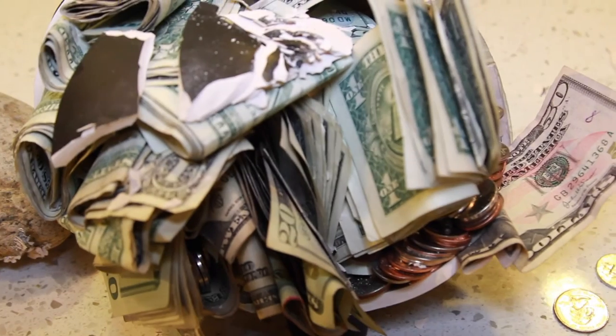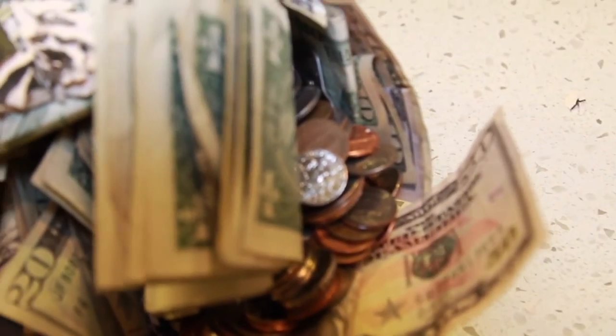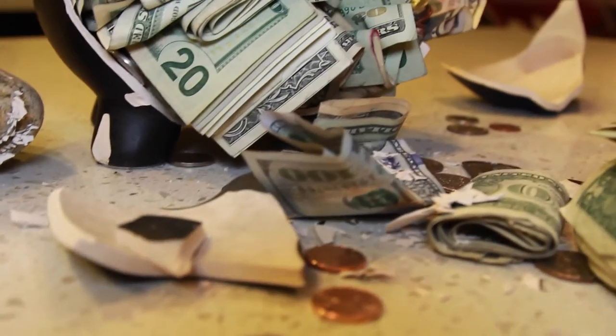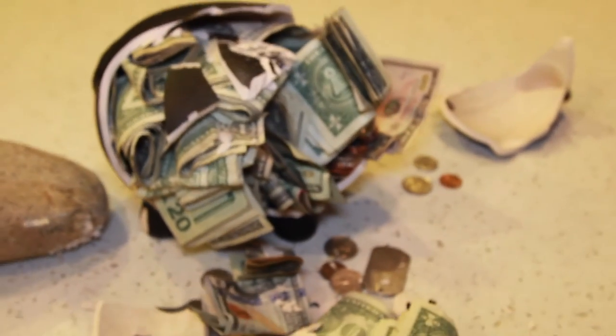We can give it some close-ups so we can peek at how much money we've got. And we got a $50 right here. I see a $10 in there. I know you can hear me stepping on piggy bank pieces. There's a $100 right here. $20. Let's go ahead and get this count started and then we'll go from there.